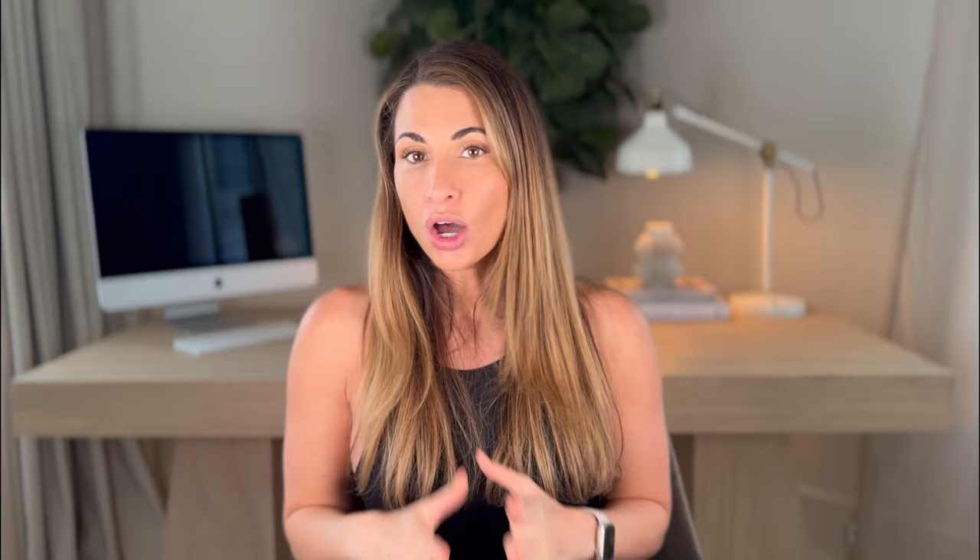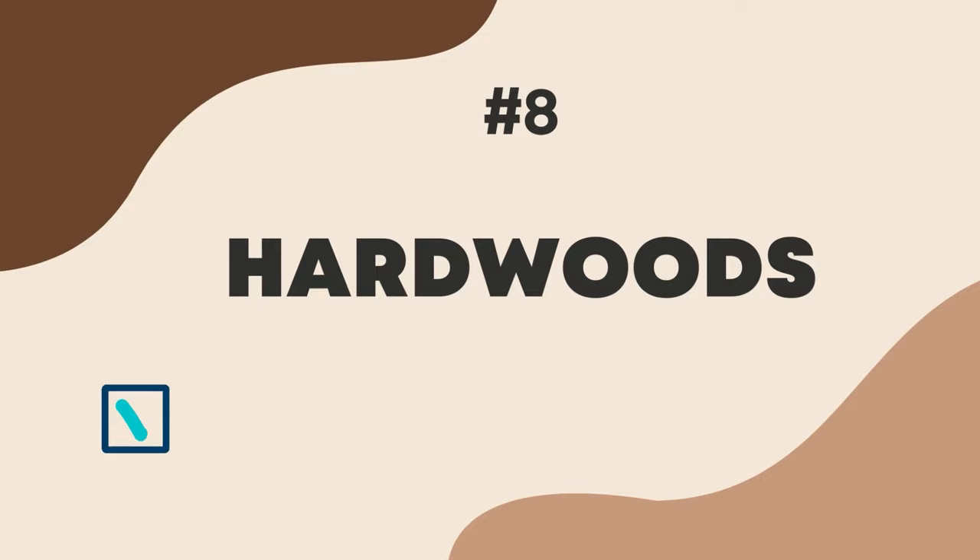Number seven: carpet. I personally would not put any of my upgrade budget towards upgrading the carpet. Hopefully the builder has a neutral carpet that will go with your design concept. Instead of upgrading the carpet, consider paying the minimal cost of upgrading the carpet pad, which will give the builder-grade carpet a little bit more of a luxurious feel.